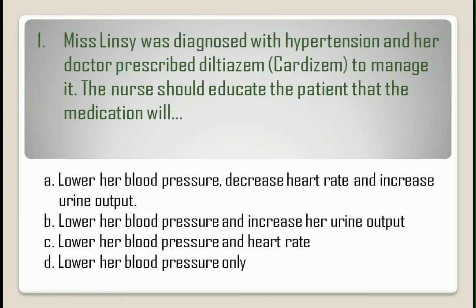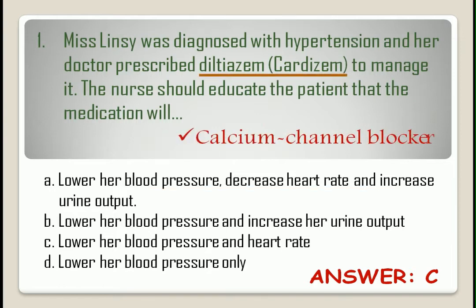Question number one. The correct answer is letter C. Diltiazem is a calcium channel blocker which will reduce the patient's blood pressure and heart rate. It doesn't directly affect the urine output.